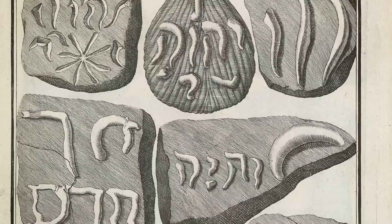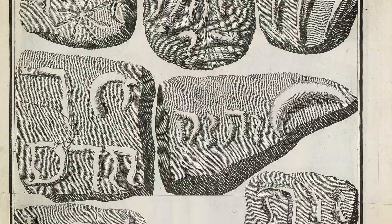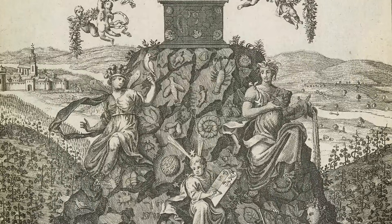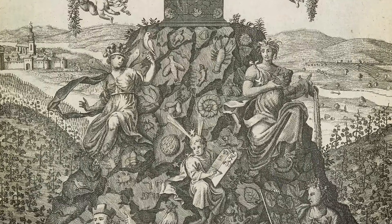Beringer's assistants continued bringing him fake fossils, which had been carved into limestone by his two work enemies. Over time, the forgers got a bit cocky and started making the fakes more and more obvious. Some of them depicted comets and stars, and even the name of God in Hebrew. Be that as it may, Beringer was so taken in by the whole charade that he planned to write a book about his findings — even though his two work bullies were telling him they were clearly fake.